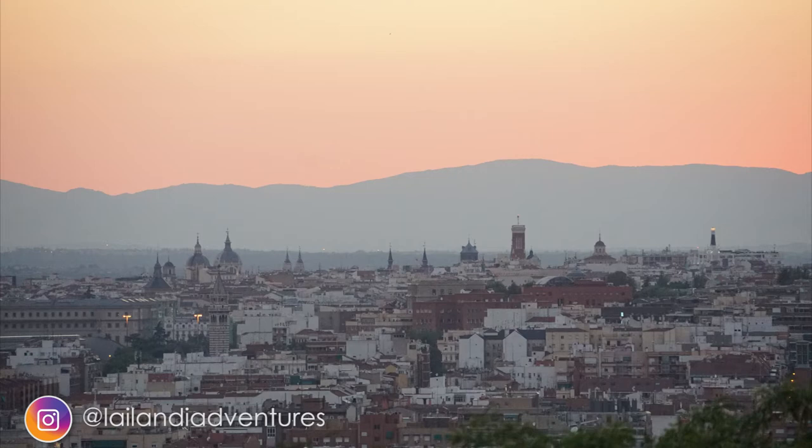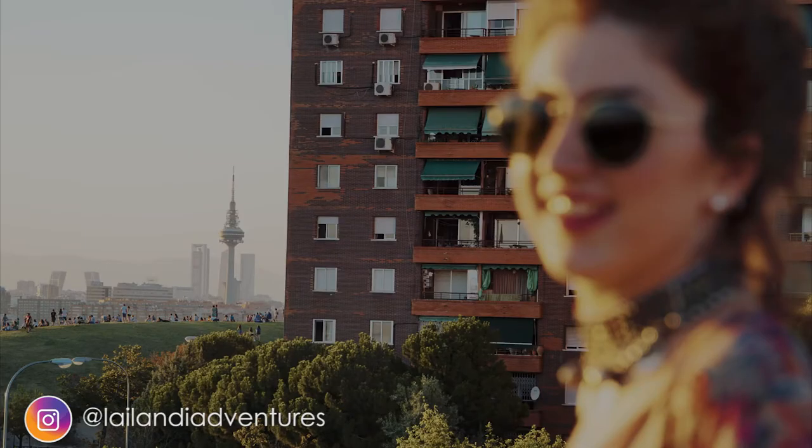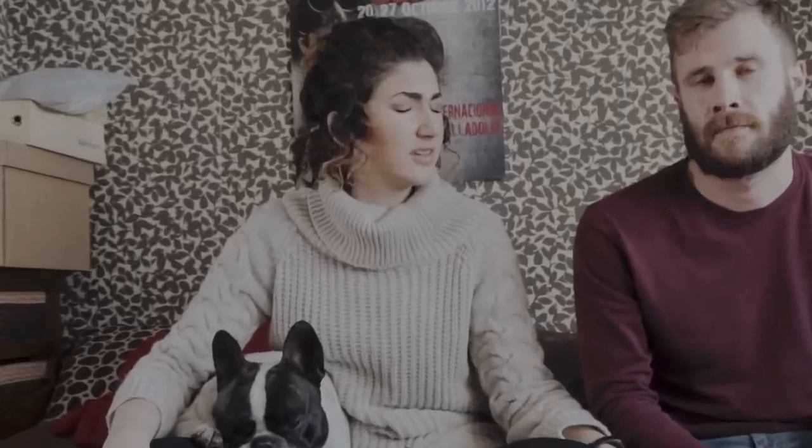In Madrid it's really hard to find a point where you can see the whole city, and this is one of the best — you can see lots of famous buildings and even the mountains of the community in the background. It's not too busy either. If you go to El Retiro there are a lot of people, and Casa de Campo is all pines not grass, so Siete Tetas really has everything you want for a picnic.